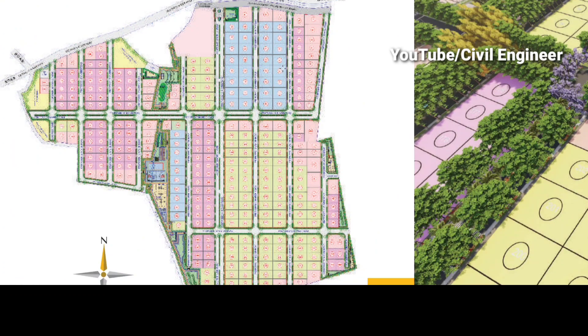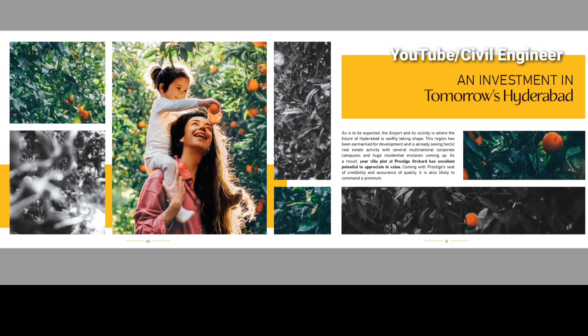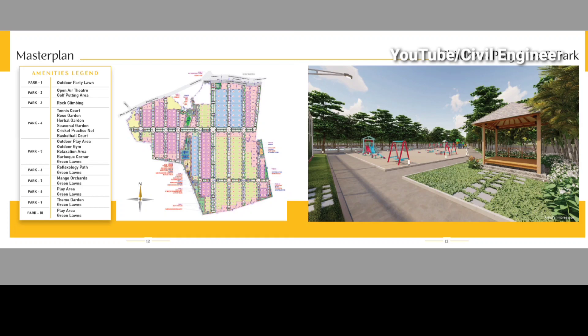We have to look at the master plan. I will explain how we got to the amenities. We have to look at the layout. We have 10 parks and a park with children's play areas.